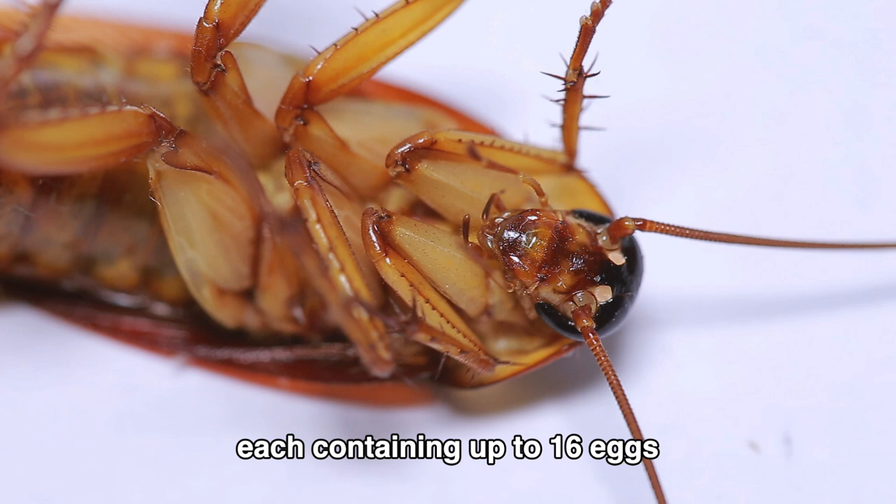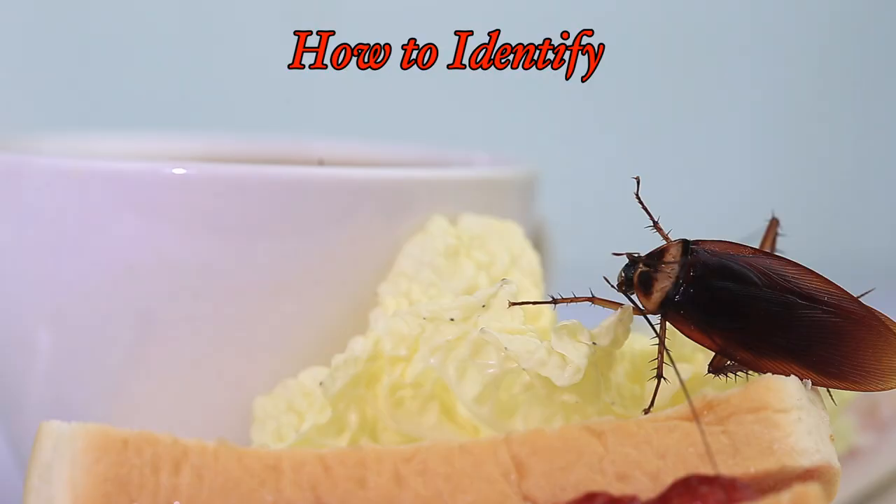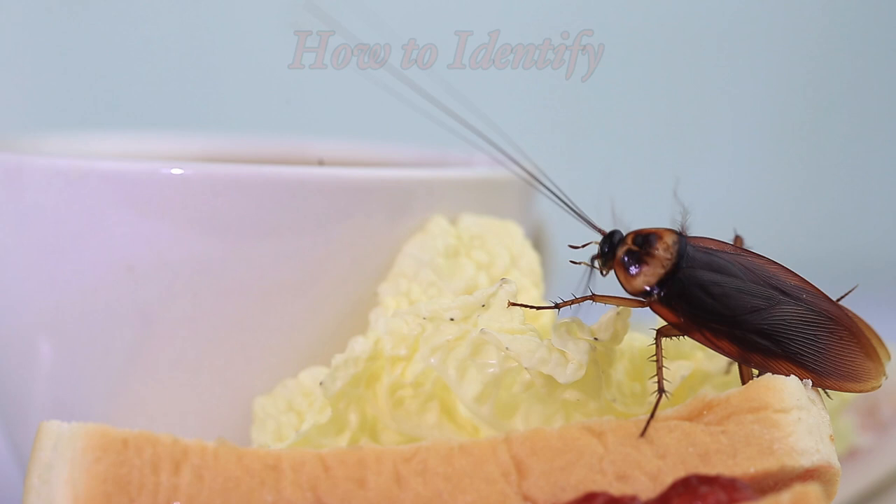American cockroaches are easily identifiable by their size and reddish-brown color. They also have distinctive yellow bands behind their head. If you see an insect that fits this description, it's likely an American cockroach.